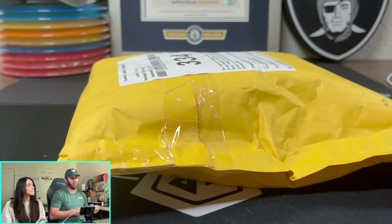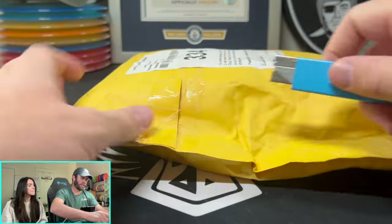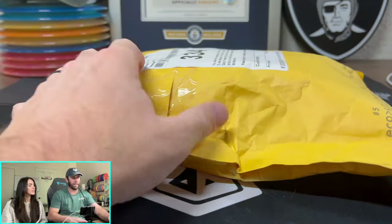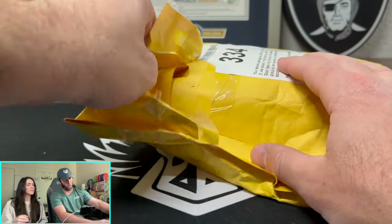We have three orders right now currently in PSA. One of them is the Wimby, which is an order by itself.